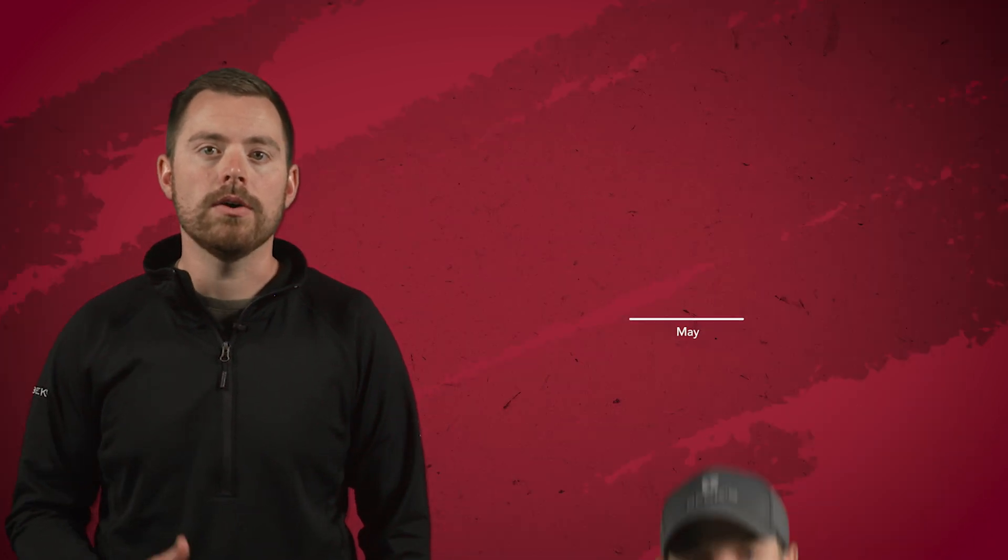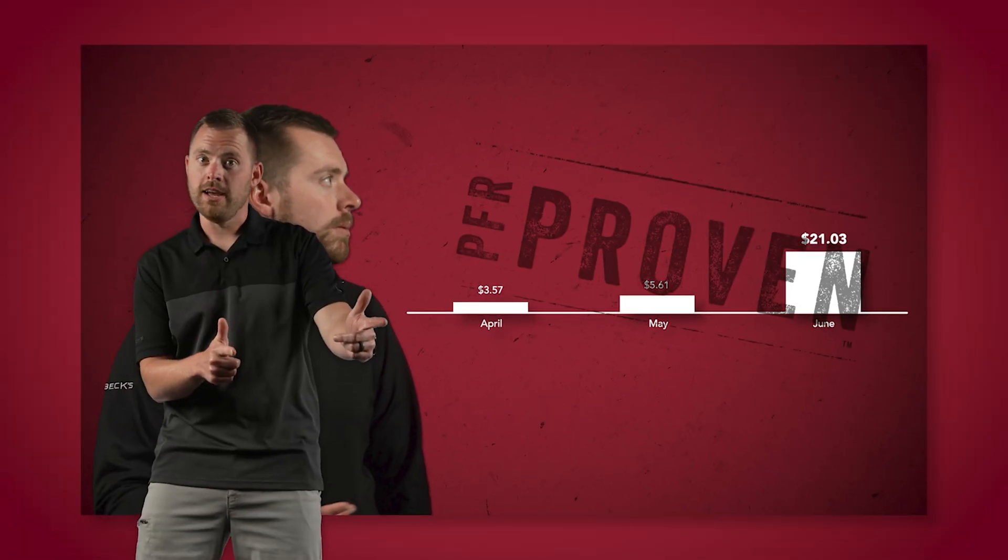What about soybeans? Similar to corn, when faced with late planted soybeans, our data proves it also pays to apply fungicides. Our 2022 multi-location data shows a $21 ROI for fungicide applications on a June planted crop. This is also PFR proven. Late planted soybeans often face abiotic stress during pod fill, and fungicide applications can help alleviate that impact. So just because you planted late doesn't mean you walk away from that fungicide application — be willing to invest in that late planted soybean crop.